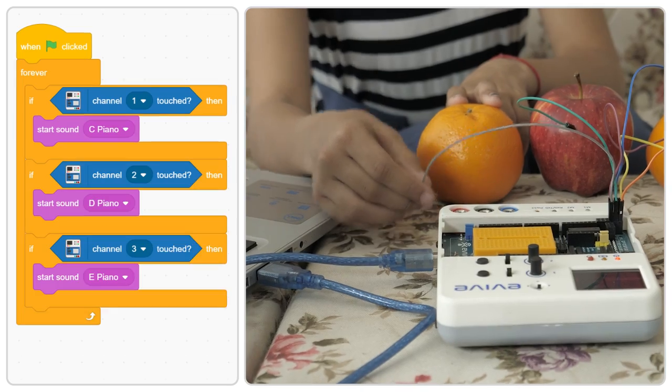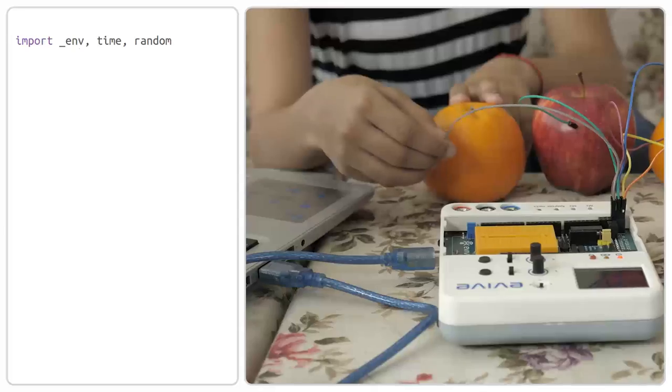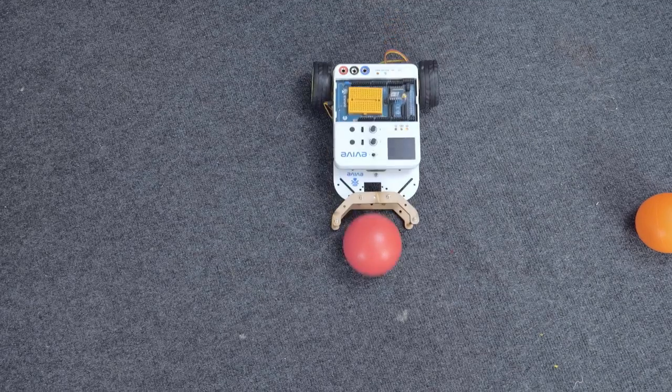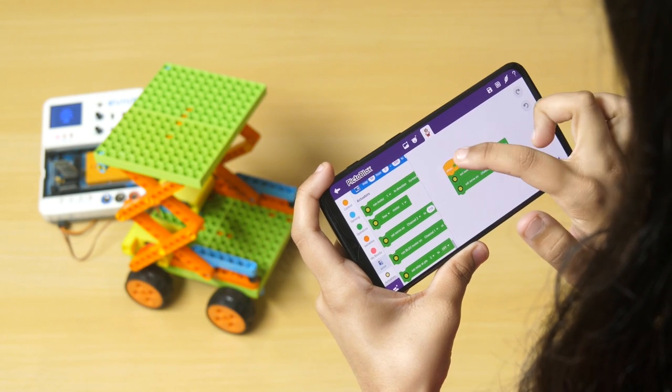Just snap some blocks together and you have an entire singing garden. But try the same with Python by switching to the realm of advanced programming, upload the code to your robot and drag the cables binding it to the computer. Or just code on your phone and interact with it wirelessly.